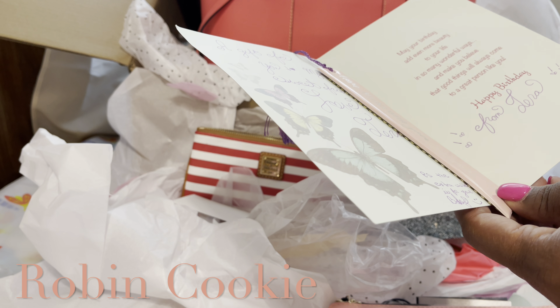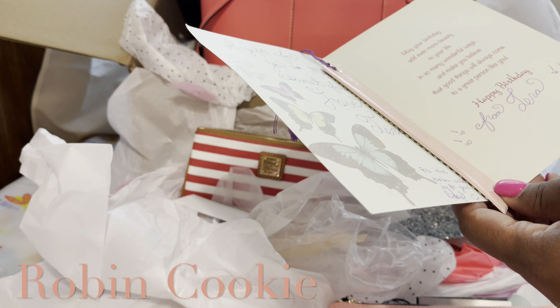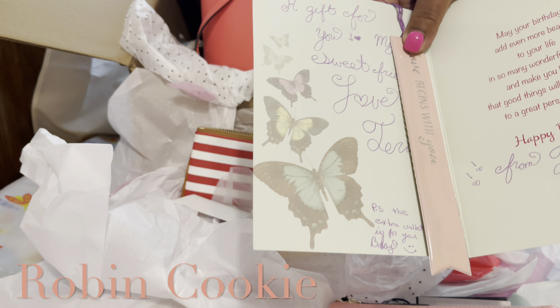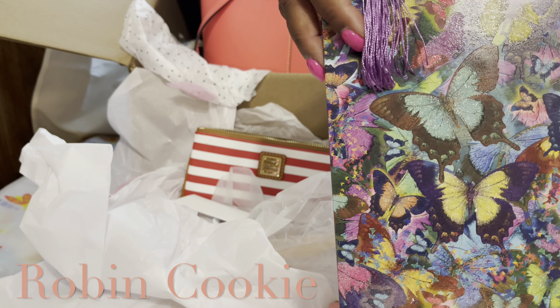"May your birthday add even more beauty to your life in so many wonderful ways, and make you believe that good things will always come to a great person like you. Happy birthday, Tara." Look at her penmanship — it's cute. I like it. Look at the card, the butterflies!